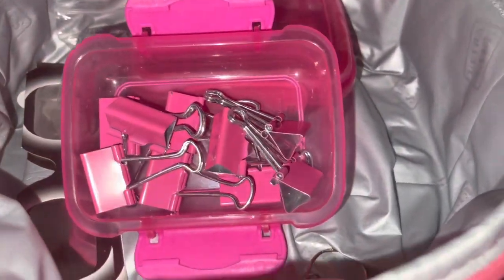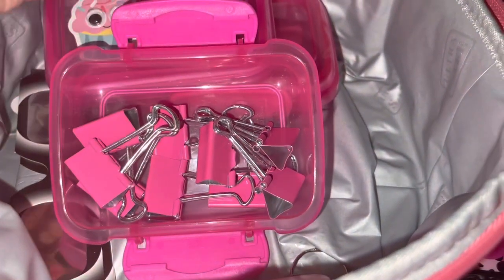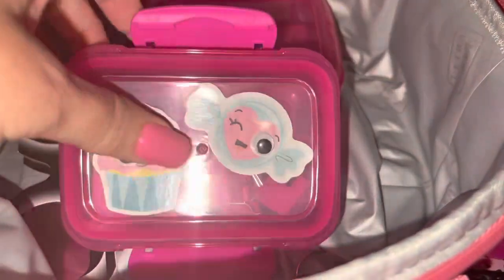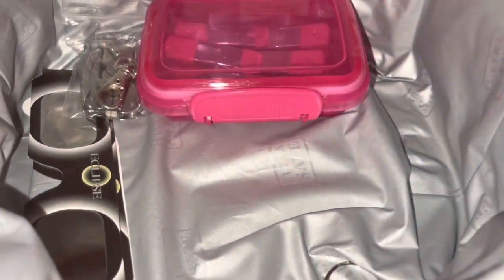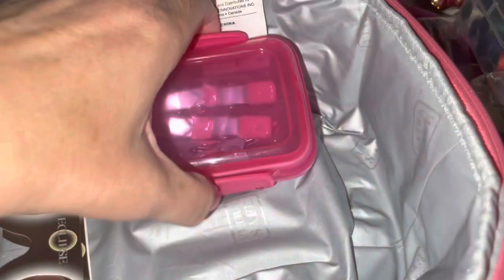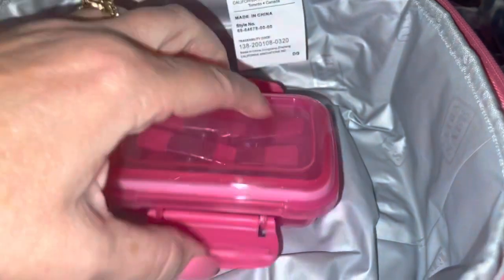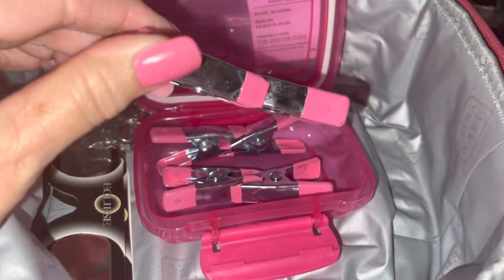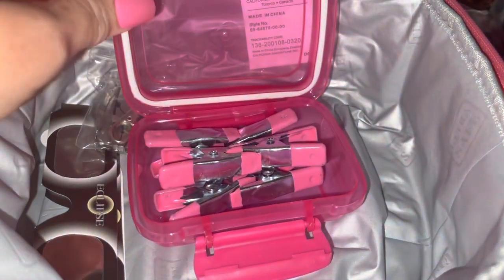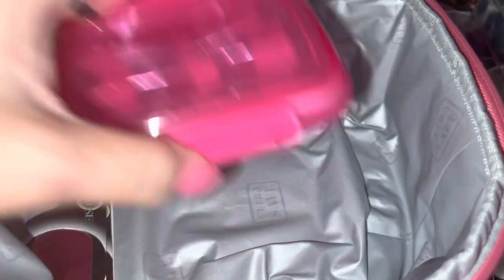I have a little pink plastic container with stickers on the front holding pink binder clips — I love these little snap-shut containers from Dollar Tree. I have another one with little pink clips from the Dollar Tree craft section — I just thought they'd come in handy for something someday.